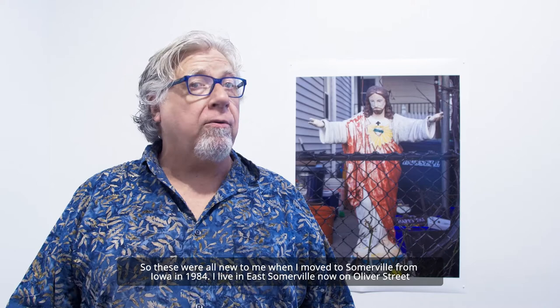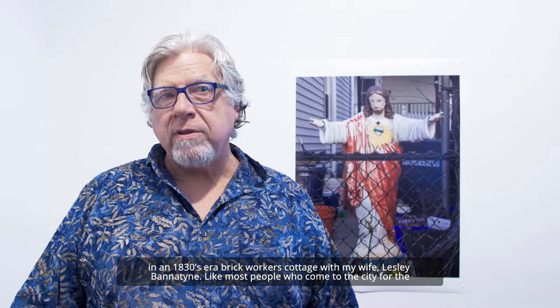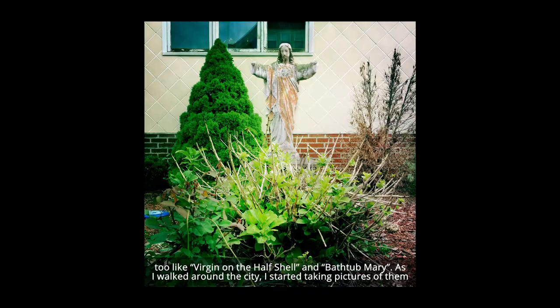These were all new to me when I moved to Somerville from Iowa in 1984. I live in East Somerville now on Oliver Street in an 1830s era brick workers cottage with my wife Leslie Valentine. Like most people who come to the city for the first time, one of the first things I noticed in Somerville were all the statues in front yards. I heard the nicknames too, like Virgin on the Half Shell and Bathtub Mary.